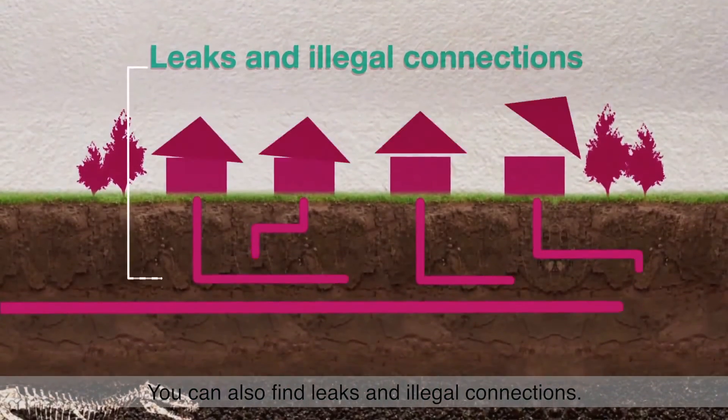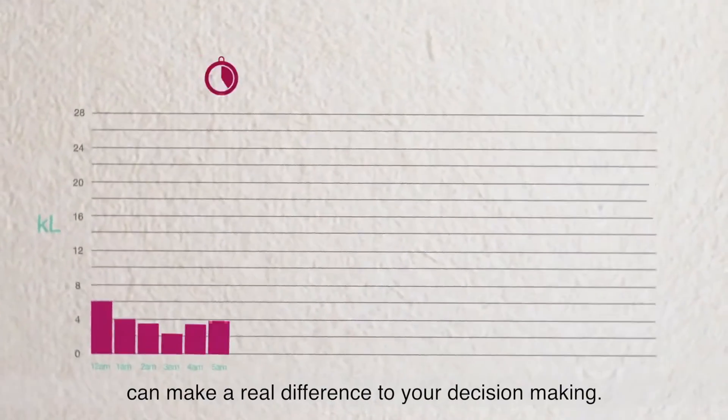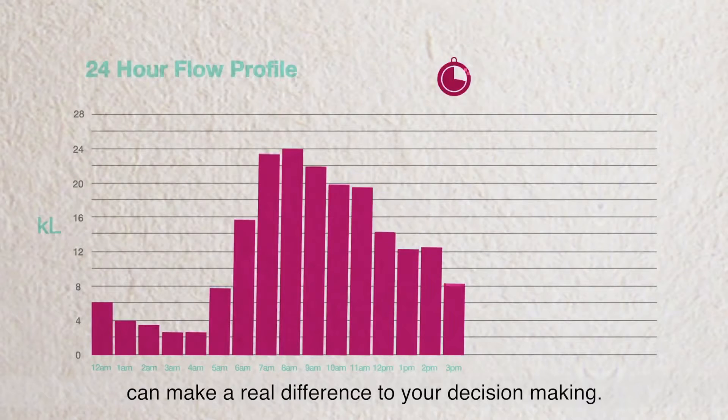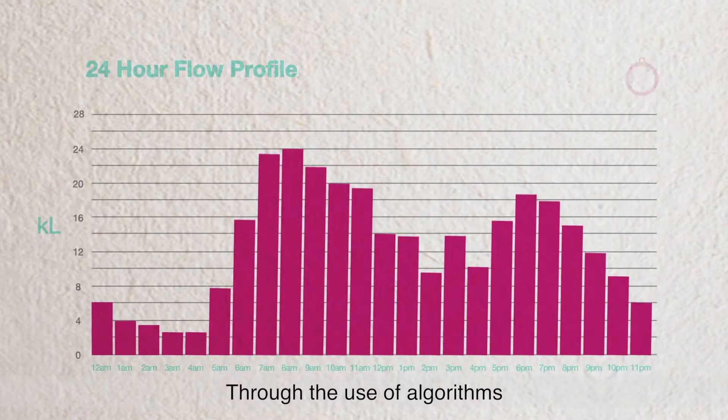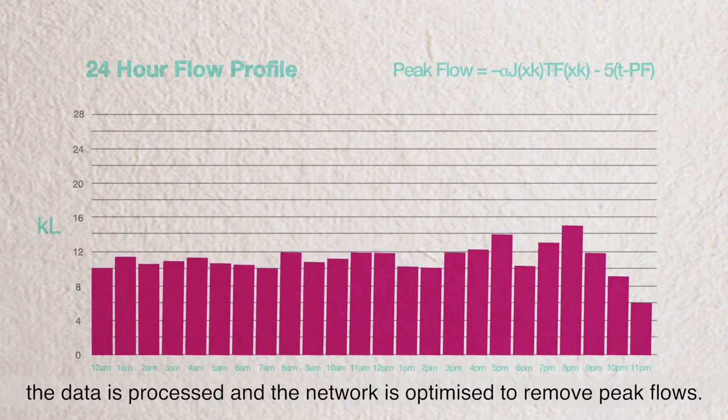You can also find leaks and illegal connections. The data OneBox collects can make a real difference to your decision making. Through the use of algorithms, the data is processed and the network is optimized to remove peak flows.